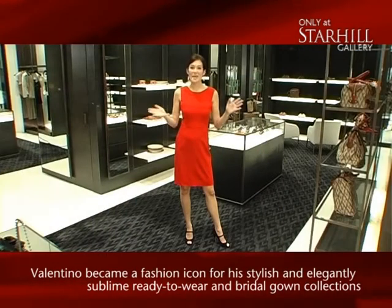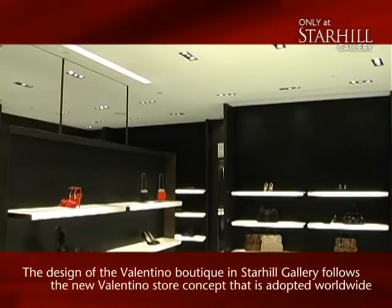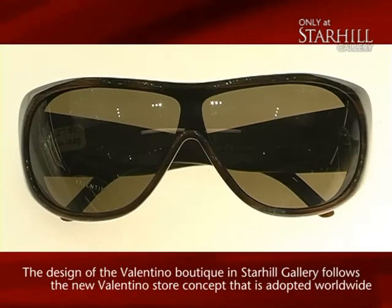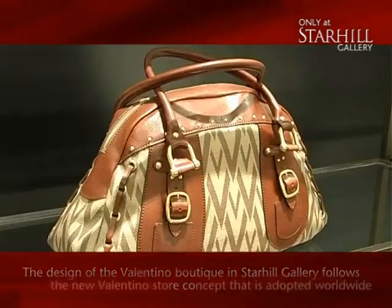In 2006, Valentino opened at Star Hill Gallery following the new Valentino flagship store concept. With its special lighting that highlights the architectural design within the store, it really creates a spectacular setting for all the various pieces on display, especially for the V-logo themed carpet.